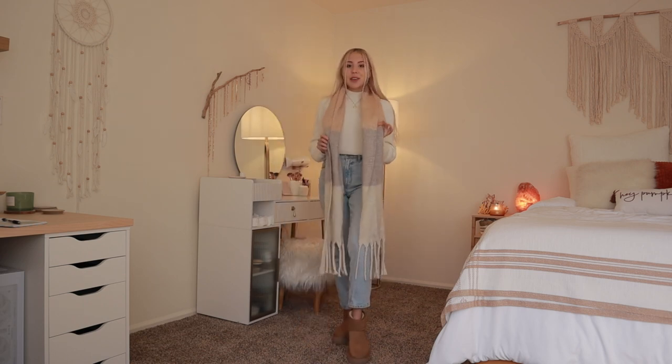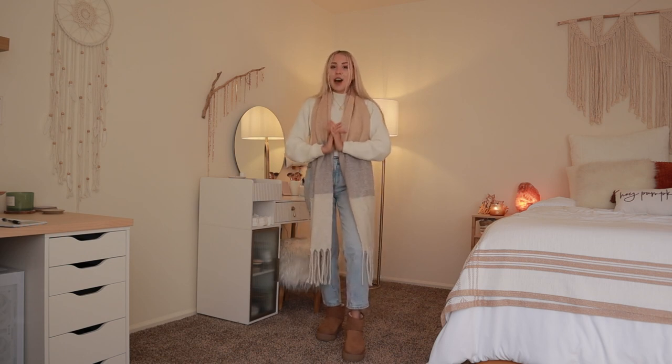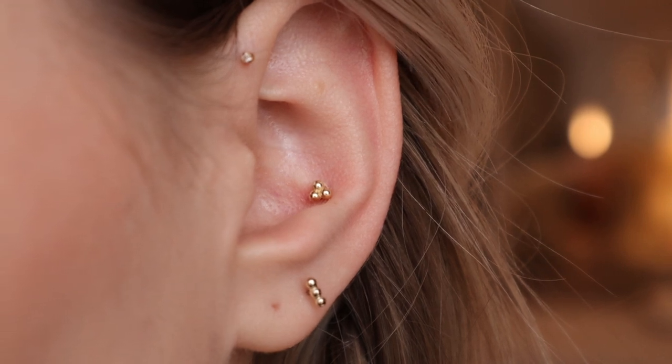To spice up this outfit you can always add a scarf, especially if it's starting to get a little bit chilly. I love this one because it has all of the beautiful neutral colors but adds in a few extra colors to make the outfit a little bit more fun. Another thing I always do is accessorize with jewelry. Today I have this necklace, two bracelets, and some earrings — they're all from Ana Luisa.